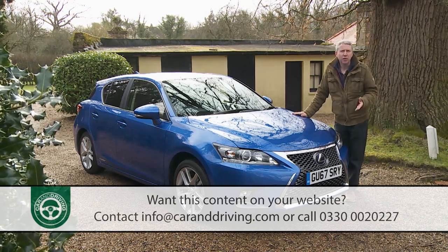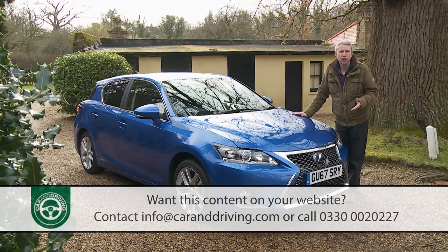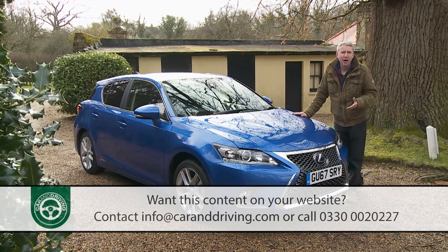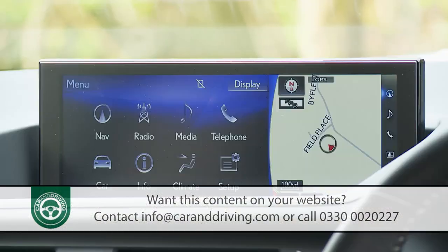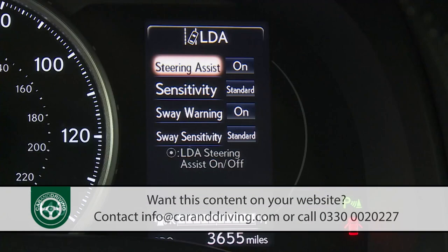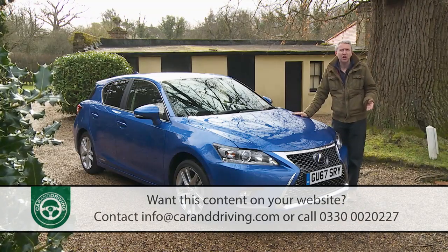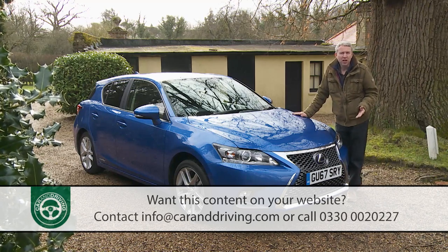Hence the need for a further CT200H update in late 2017 — the one we're going to look at here — with its smarter look, upgraded infotainment and stronger standards of safety. Would it be enough to revitalise this model's prospects? Let's find out.